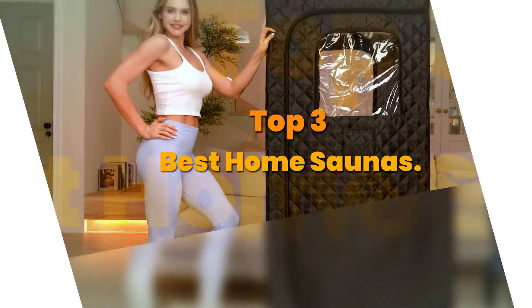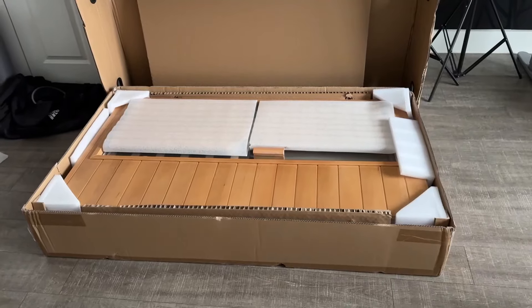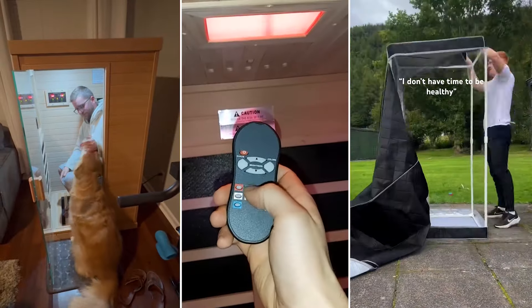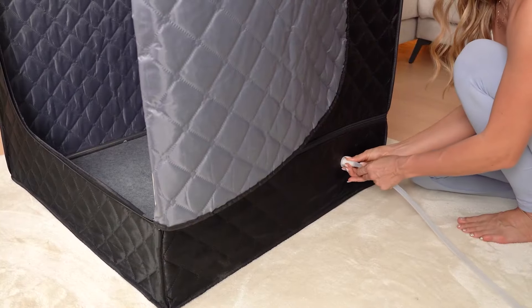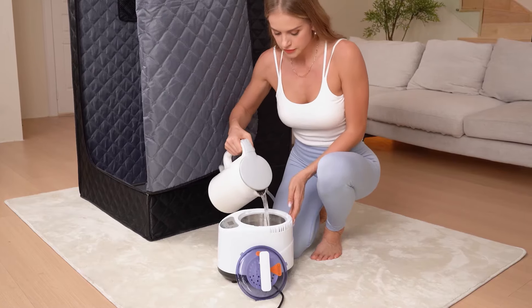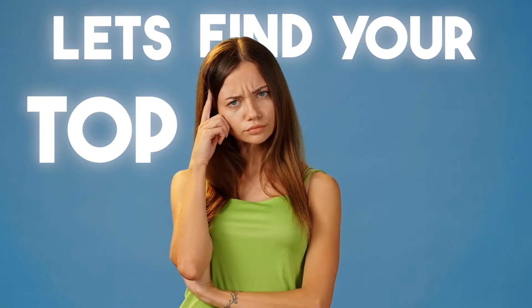Today's video is on the top three best home saunas. Through extensive research and testing, I have put together a list of options that meet the needs of different types of buyers. So whether it's price, performance, or use of it, we've got you covered. For more product information, I have included affiliate links below, updated for the best prices. Now, let's find your top pick.